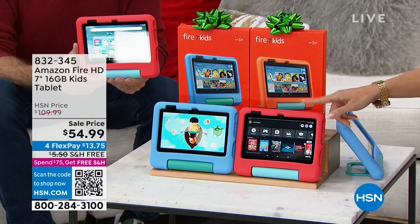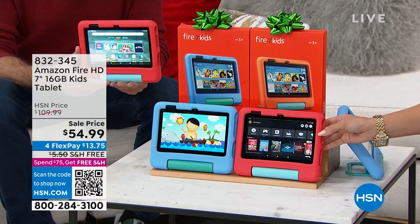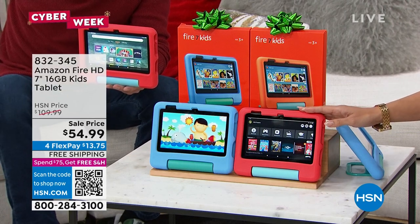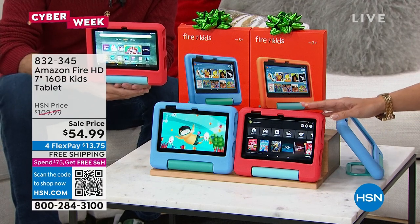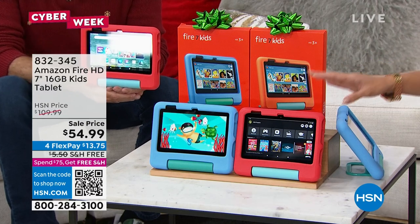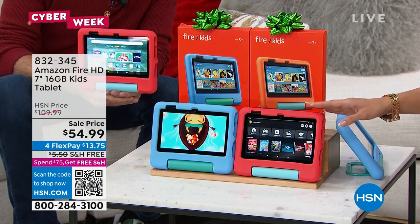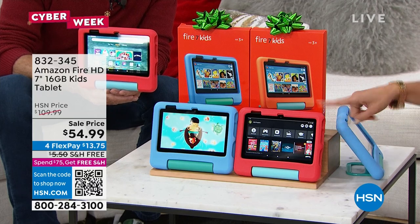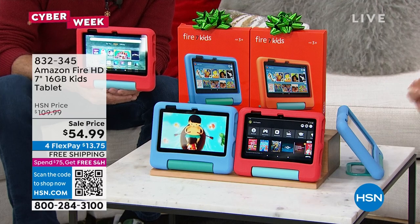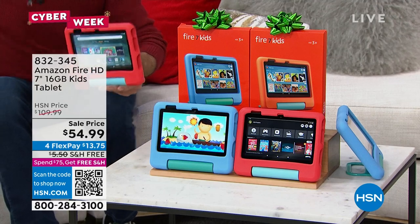First of all, kid-proof packaging. Comes with an incredible case with a stand on the back that protects from bumps and drops and makes it easy for little hands to hold. Kid-safe browser, kid-friendly content. You're getting a year of Amazon Fire Kids content included — thousands of apps, books, games, and videos. My kids love it. You can manage this as an adult: fix the access they get, how much time they can spend on it, what they're doing. You can even make them read books before they can play games. And because it's for kids, a two-year worry-free guarantee — if this breaks, Amazon will replace it for free.